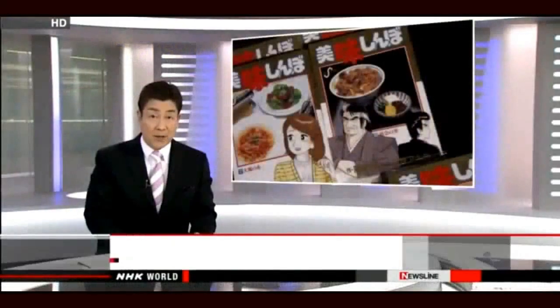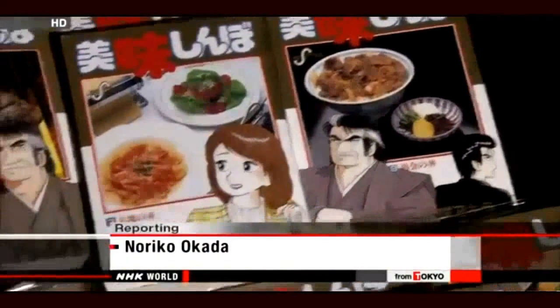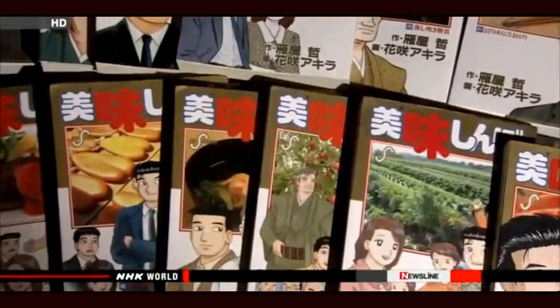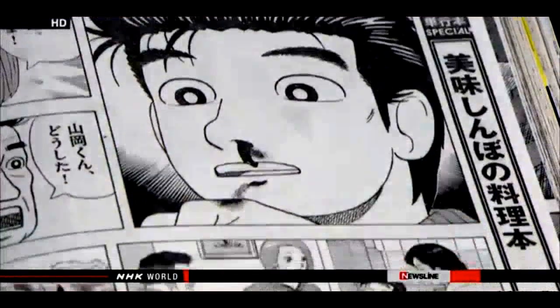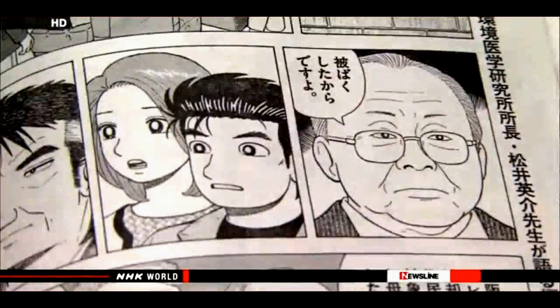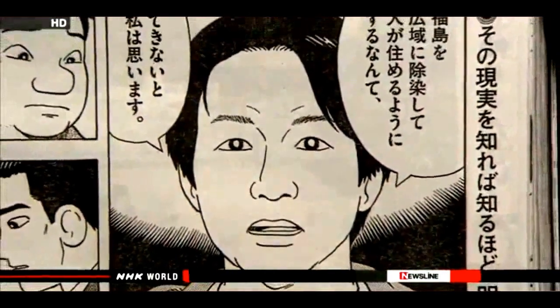The author of a controversial Japanese comic has released his latest storyline. The long-running manga Oishimbo has been criticized for the way it depicts radiation contamination from Fukushima's nuclear accident. In the latest edition, the main characters suffer nosebleeds after visiting Fukushima Daiichi, and a former mayor of a nearby village says the nosebleeds are due to radiation exposure. It also depicts a local expert saying it is impossible to make the prefecture habitable. The author responded to criticism by saying the scenes were intended to raise important questions.